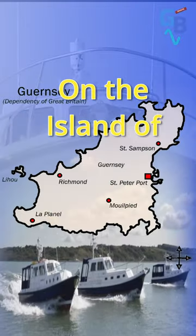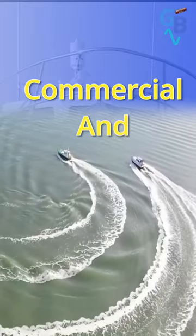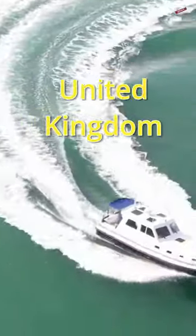Seaward was originally established in 1980 on the island of Guernsey, and now building of both commercial and leisure boats takes place on the Isle of Wight, off the south coast of the United Kingdom.